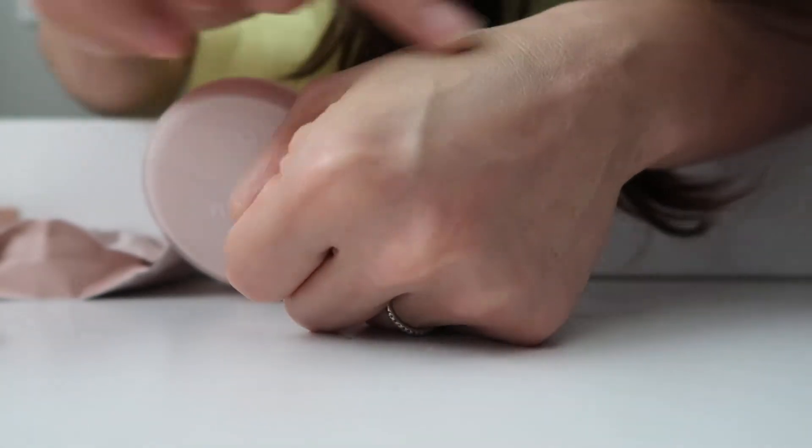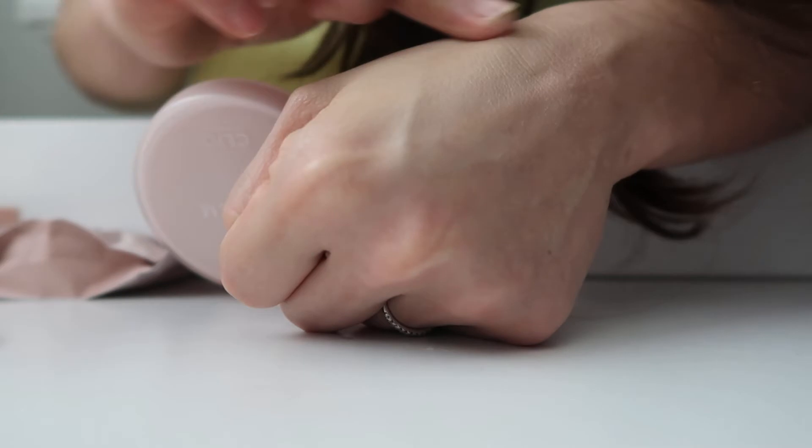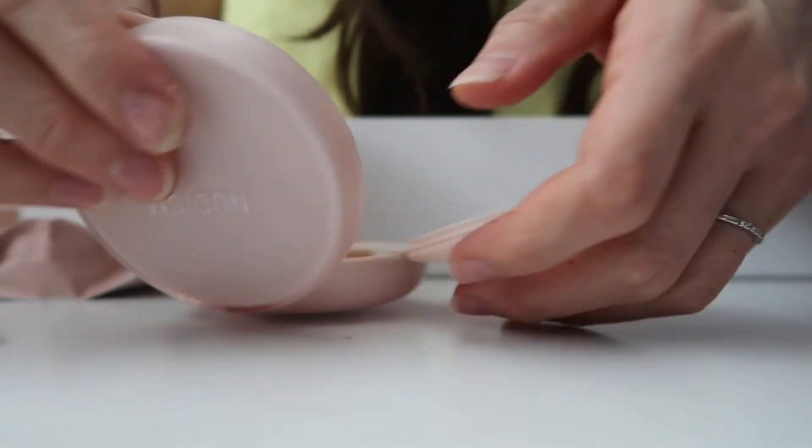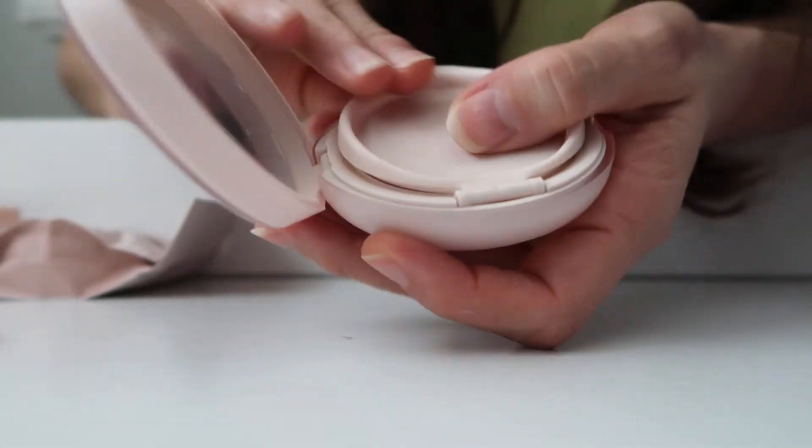I like it because it has sunscreen, because sometimes we forget to put sunscreen. Okay, let's test this on my face.